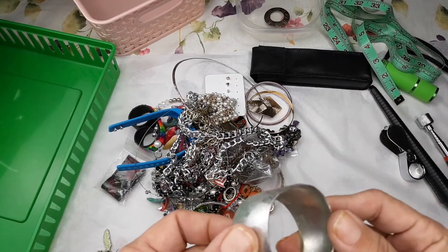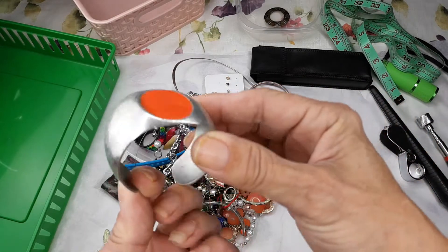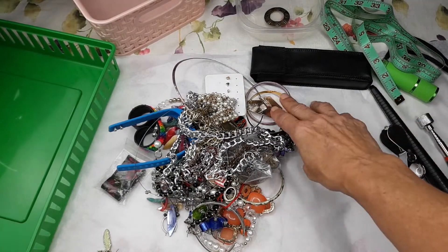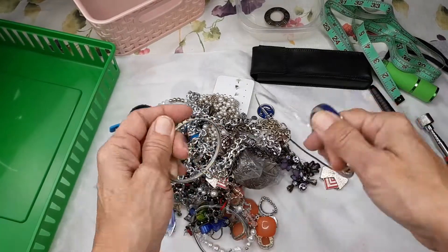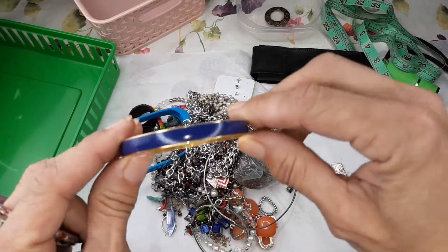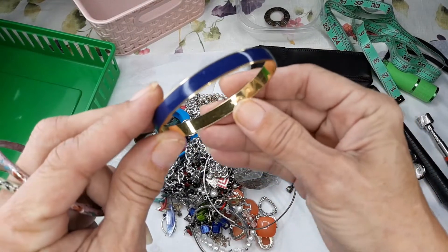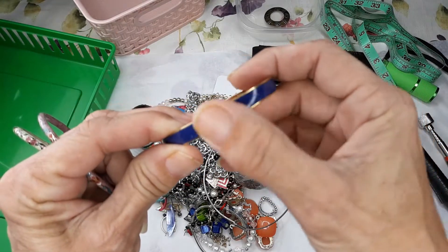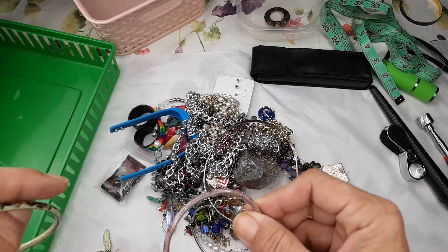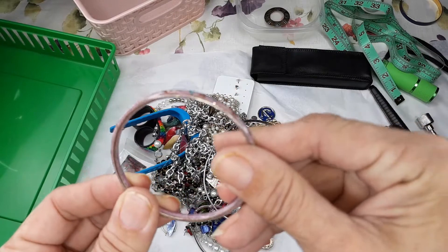Oh wow, this is really in bad condition — I'm not even going to put it into scrap. Look at that — okay, that's just going to have to go bye-bye. Let's pull a few bracelets out here. This really looks like a lot of damage on the enameling. It is a Swarovski — oh, what a shame.